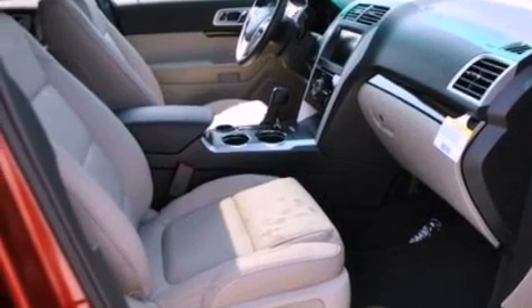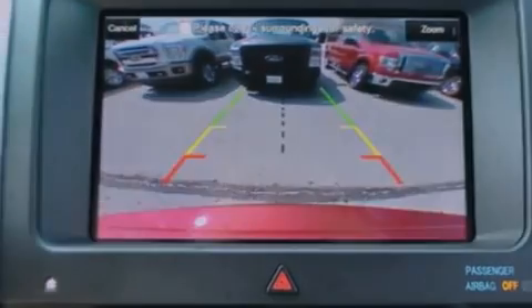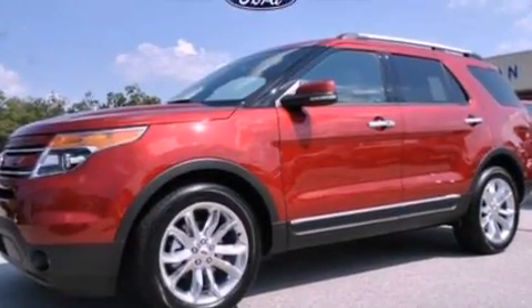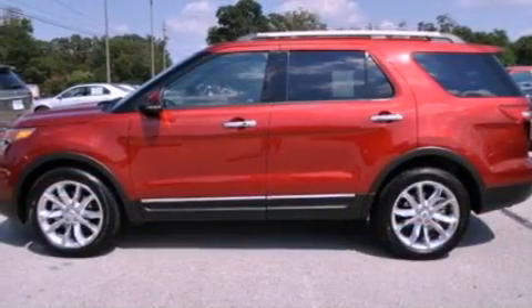Roof rails, traction control and stability control systems, cruise control, leather seats, a rear spoiler, a security system, front fog lights, an anti-lock braking system, memory settings for the seat's positions so you can recall your favorite alignments with the push of one button, and aluminum wheels.